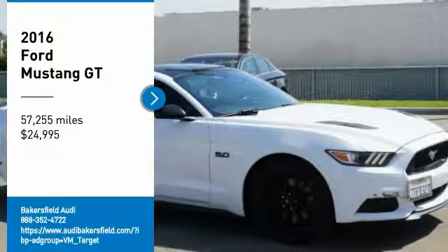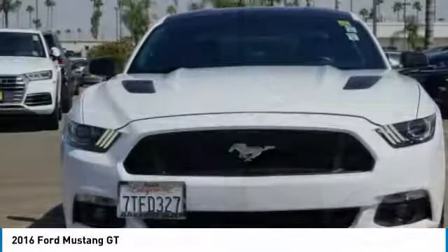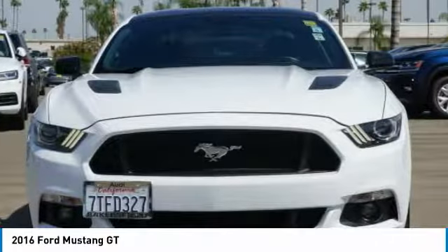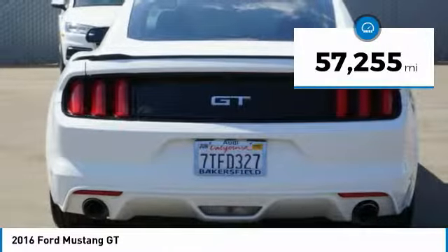Looking for the right vehicle? Check out the 2016 Mustang. The Mustang is race-worthy and ready for the track, and is priced below $25,000. This vehicle has less than 60,000 miles.